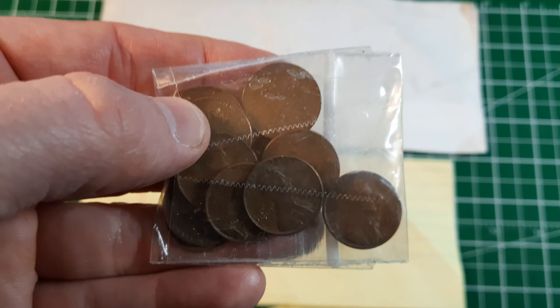Everything fit in really nicely — it's a much better way to store these coins. We've got lots of spots to fill, of course, but we've got a 1909, a 1915, and a good run through the late teens and early 20s. It'll be fun to try and fill this up. I don't get a lot of US cents in my coin roll hunts, especially not the really old ones.